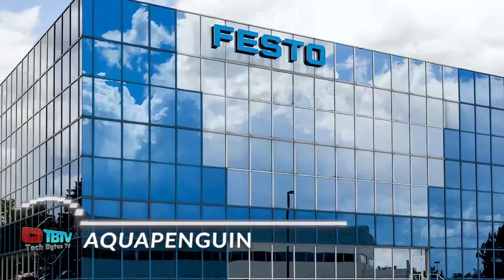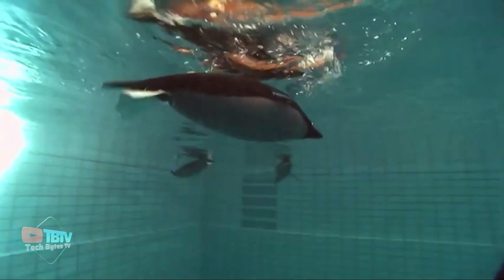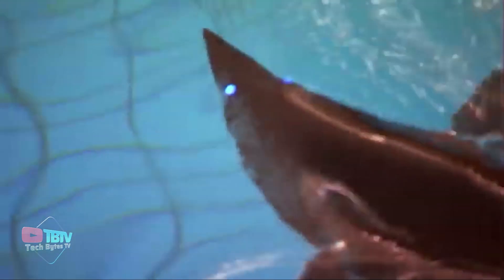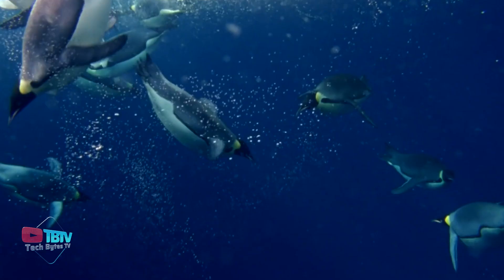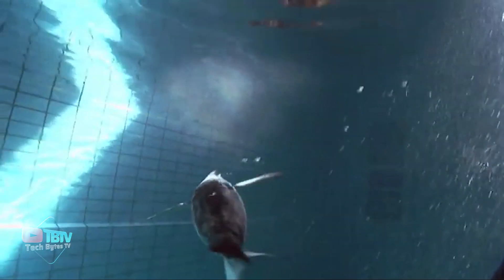Created by Festo, Aqua Penguin is the first underwater robot. This engineering marvel has been designed like its biological role model, as they also have an energy-efficient flow pattern. With the help of their wing drive, they can maneuver through the tightest of spaces and even flip and swim backward, unlike their natural counterpart. This robot resembles a cute penguin and can be a great pet, though that is different from why this underwater robot was created.